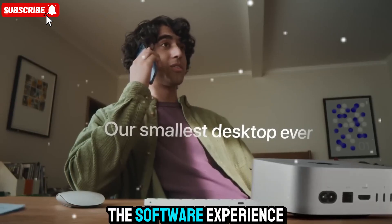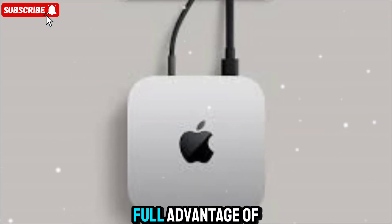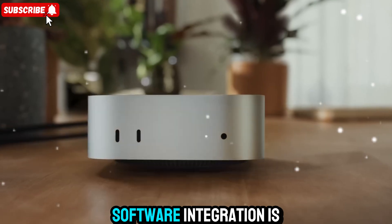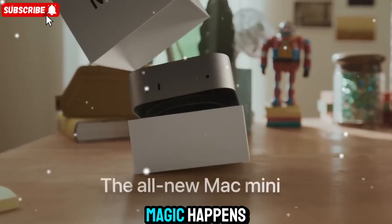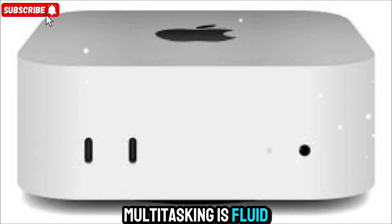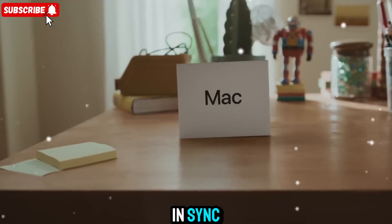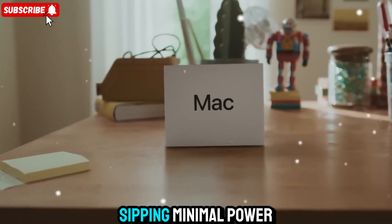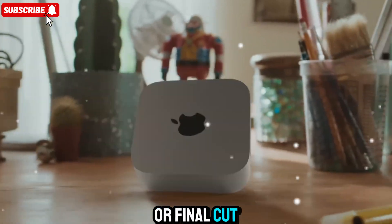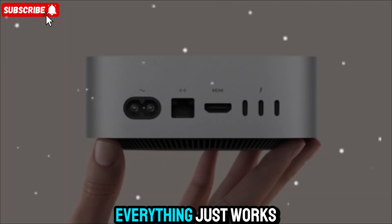And then there's the software experience. macOS Sequoia is optimized to take full advantage of the M5 chip. Apple's deep hardware-software integration is where the real magic happens — apps launch instantly, multitasking is fluid, and you can feel that every part of the system is designed to work in sync. Whether it's Safari sipping minimal power while delivering insane speeds, or Final Cut Pro leveraging every neural and GPU core, everything just works.